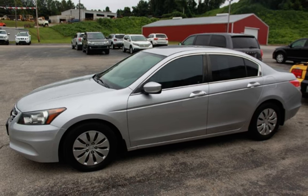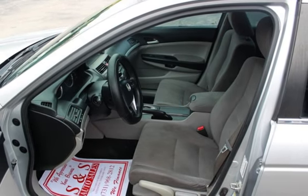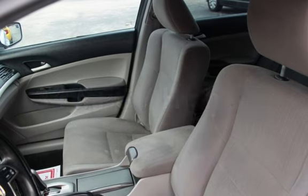This Honda has less than 167,000 miles on the odometer. Estimated fuel economy for this vehicle is 23 miles per gallon in the city, and 34 miles per gallon on the highway.